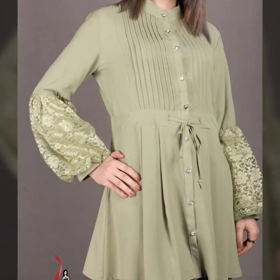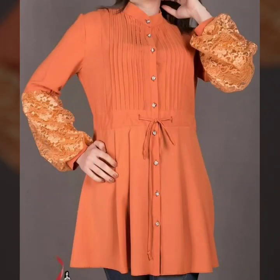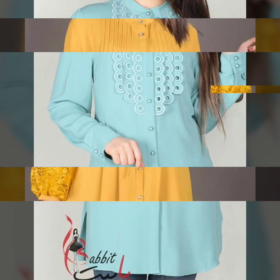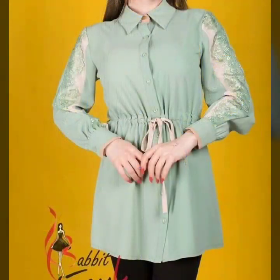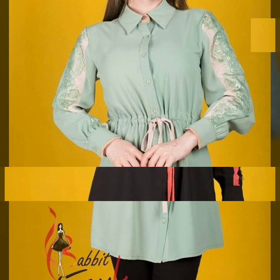For more designs and more ideas, just keep watching this video till the end. There are many more beautiful designs and ideas to explore. I hope you're going to love this collection — I think you'll find it very useful, and these are my favorite designs.